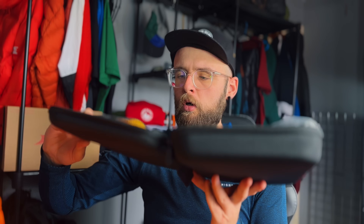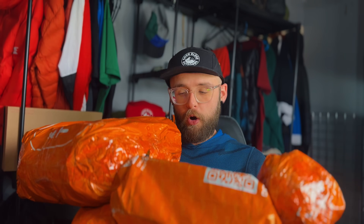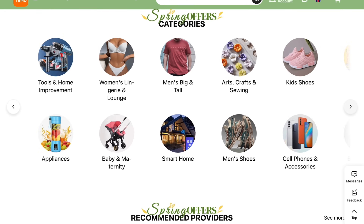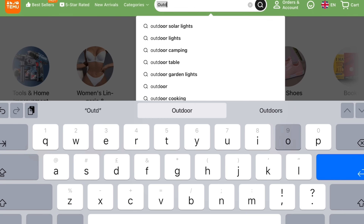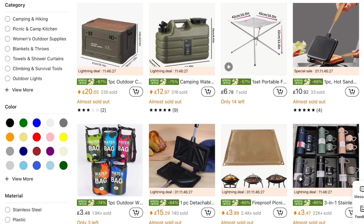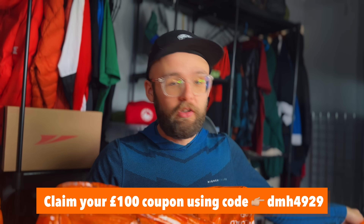Welcome back to another video. I'm Lian from Good Bloke Outdoors. I've been given £100 to spend on Temu, so what I'm going to do is go through it all, open it all up, and we'll see what we've got. Temu is an online marketplace that literally sells thousands of different products — from fashion to electronics to household appliances. What I'm most interested in is the camping and outdoor stuff. The order has arrived in four different packages, so I'm going to go through them one by one.